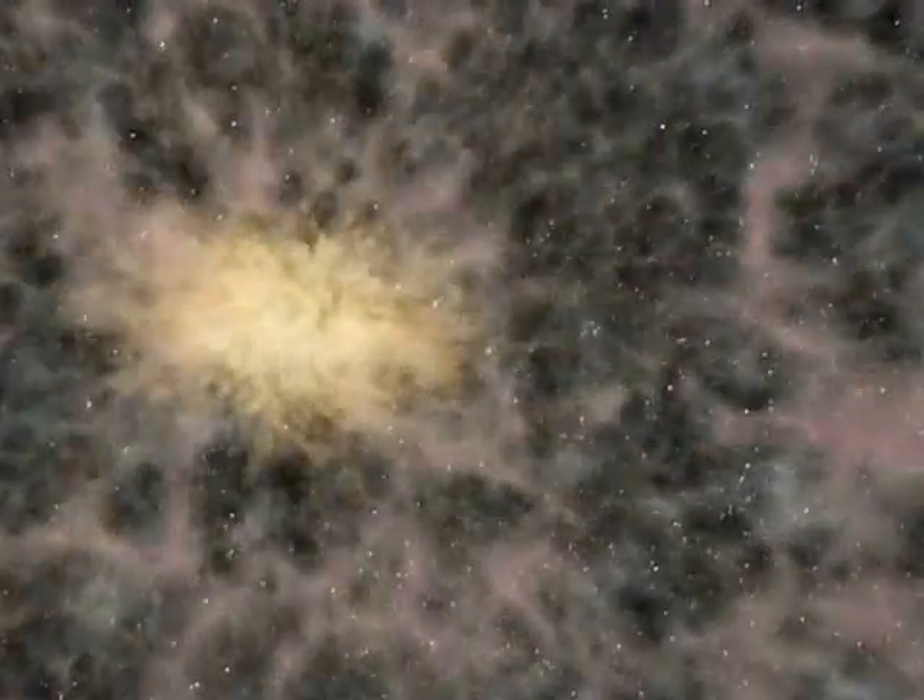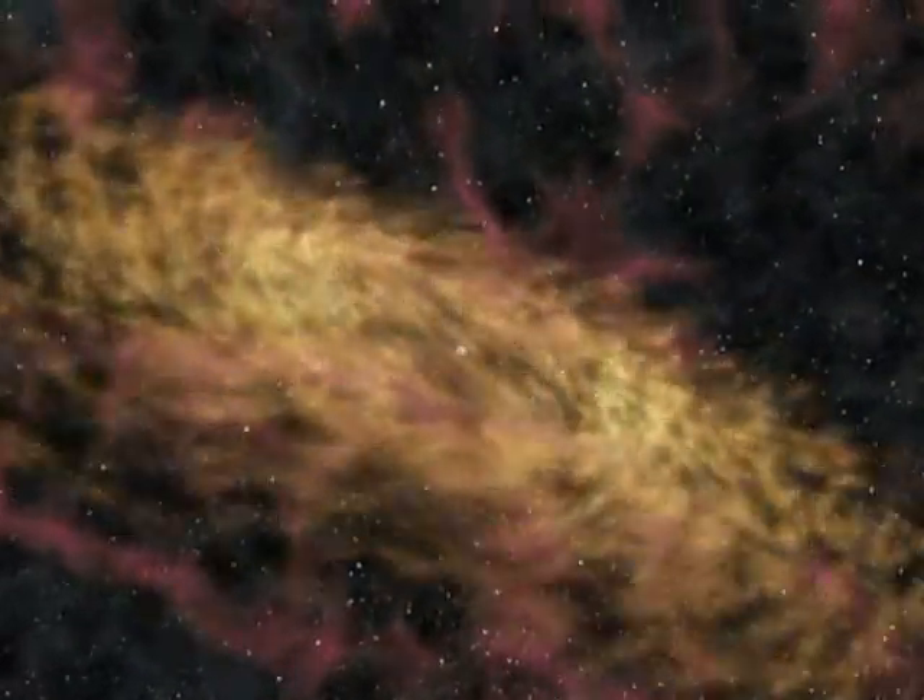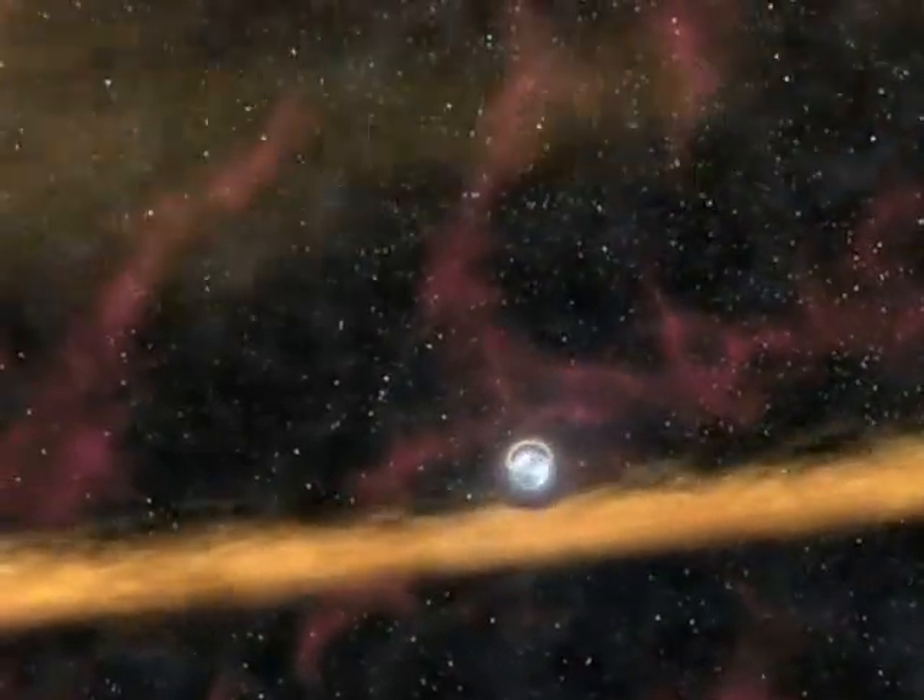These are certainly not normal planets — they couldn't have existed before the supernova because they would have been blown away or disintegrated in that process. They probably formed from a disk of debris around the neutron star that remained after the explosion. Indeed, another neutron star has been detected with a visible debris disk that could coalesce to form planets, supporting this picture.